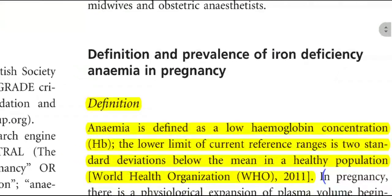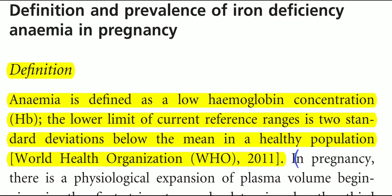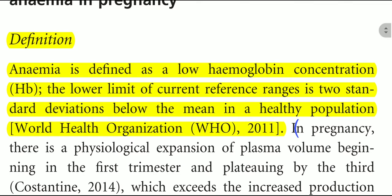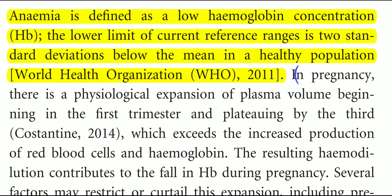Coming toward the definition of iron deficiency anemia: anemia is defined as low hemoglobin concentration (Hb). The lower limit of the current reference range is two standard deviations below the mean in a healthy population, which is the WHO recommendation. In pregnancy, there is a physiological expansion of the plasma volume beginning in the first trimester and plateauing by the third trimester, which exceeds the increased production of red cells and hemoglobin. The resulting hemodilution contributes to a fall in hemoglobin during pregnancy.